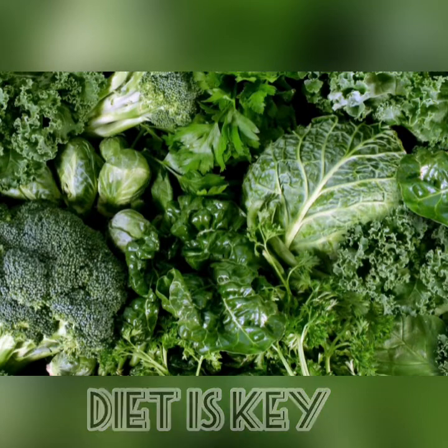Cold water fish high in omega-3 fatty acids are also healthy choices. Eat more calcium-rich beans, almonds, and dark leafy greens. These foods contain compounds that combat inflammation. Some women report that eating this way can help ease menstrual pain and boost overall health. It's best to eat a healthy, balanced diet year-round, not just for a few days a month during your period.